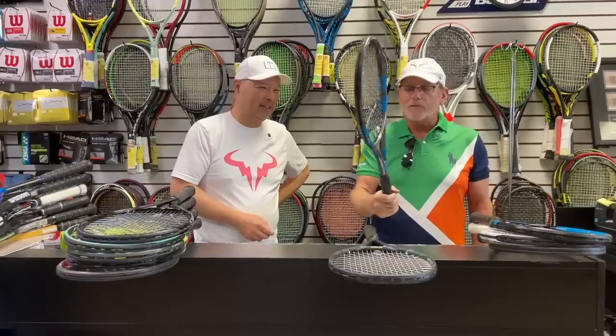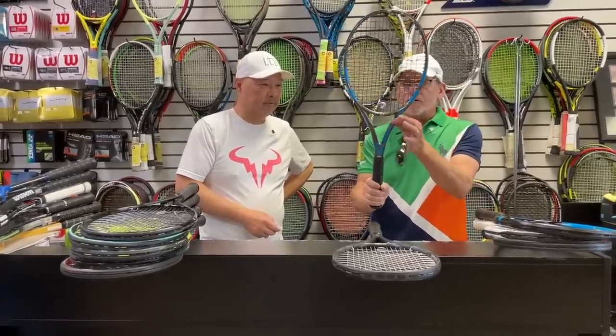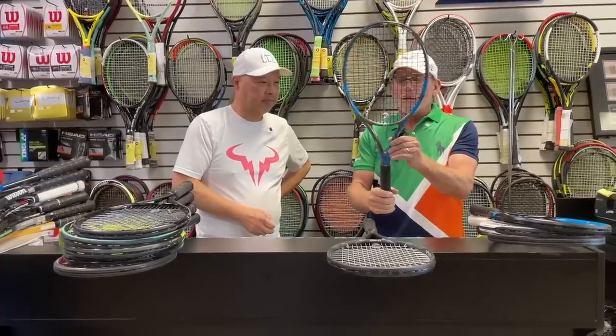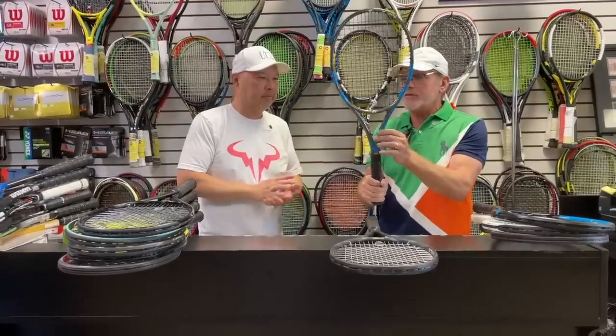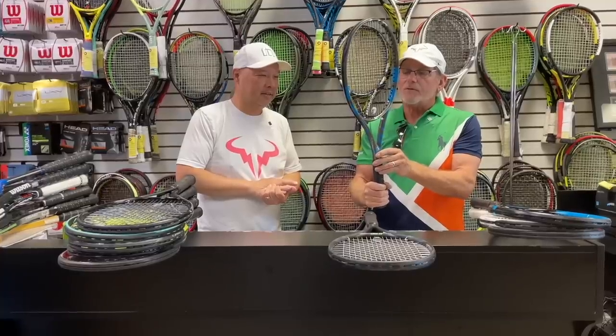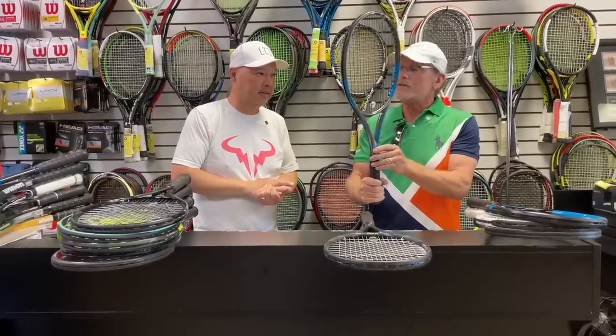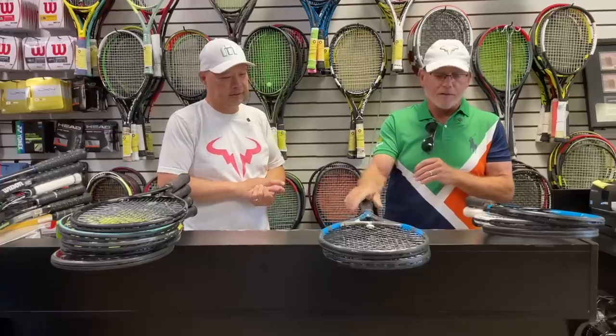Another really wonderful racket is the Babolat PureDrive VS. It's got a little more feel than the standard version — just a special feeling to it. I think VS must stand for 'very special.' I strung this up with some Ytex Quadro Twist at 46 pounds and it plays very nice.